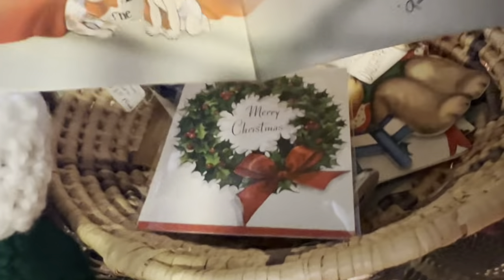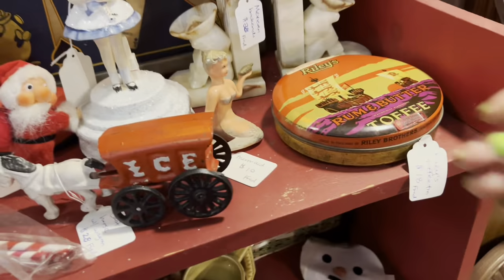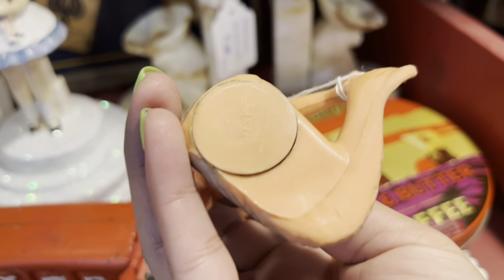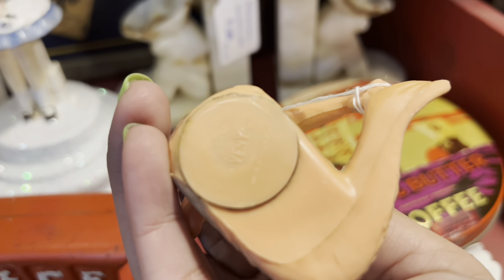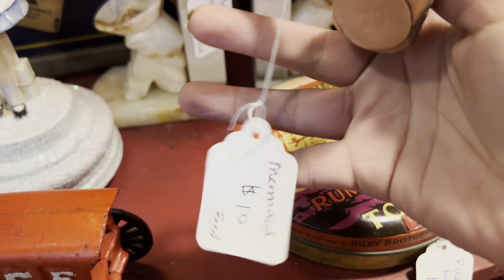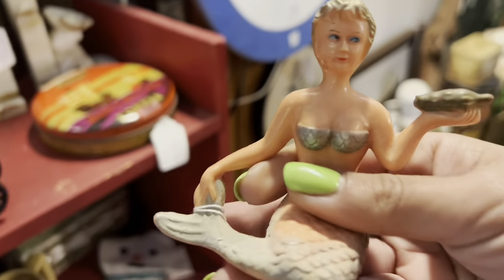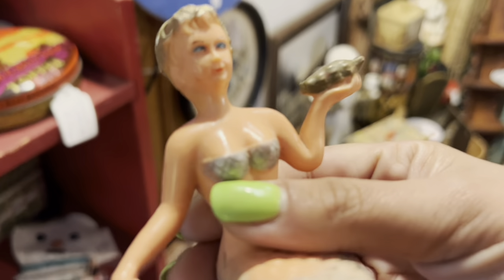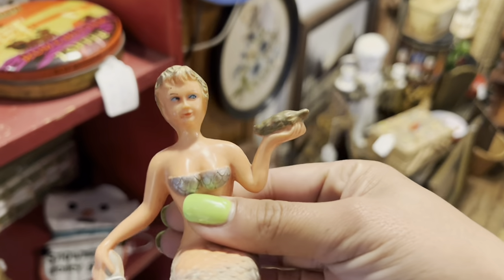Look at all these little Christmas cards! Just me wishing you a Merry Christmas — that's so cute. Wait, what? I was going through the Christmas cards — what is going on here? Made in Hong Kong — wow, that is really unique. Mermaids always sell super well. This is $10 and 15% off, so for $8.50 I'm definitely grabbing this.